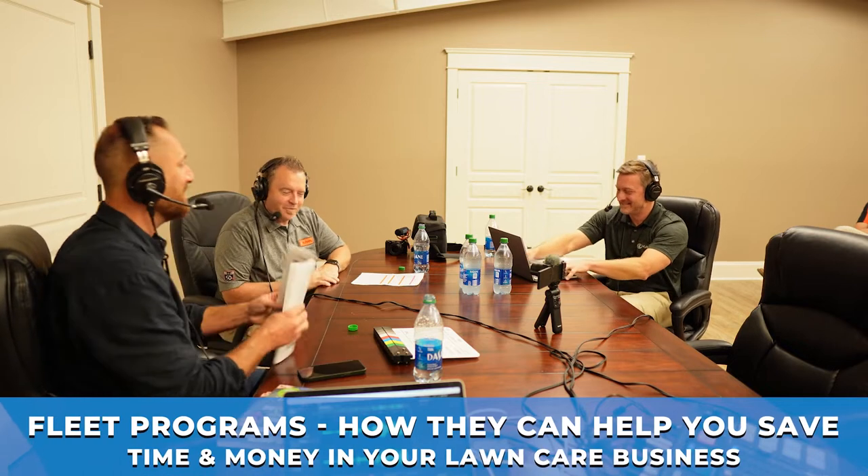We got a lot to talk about on today's program. I want to hear about some of your fleet programs. Matt, could you tell us more about what is a fleet of one? We're one of the few companies that can offer you a fleet discount on one unit, and there's actually more than one way to do it — two different options.